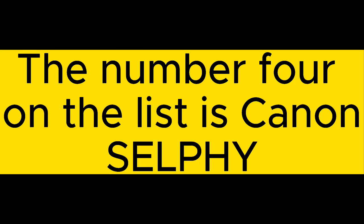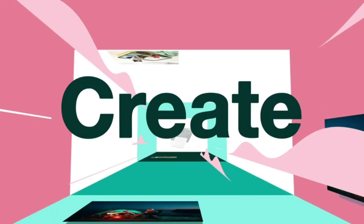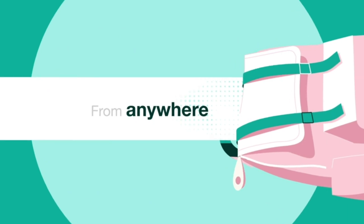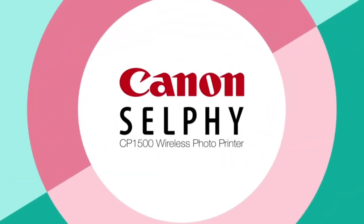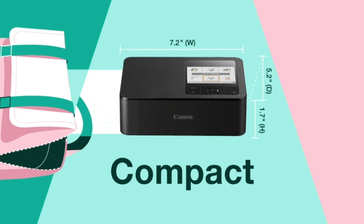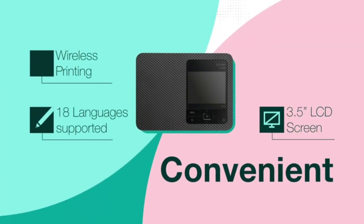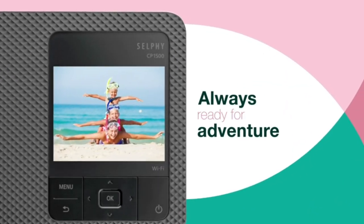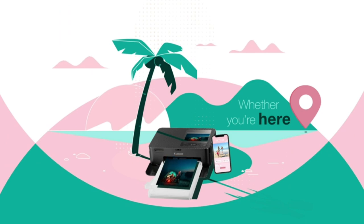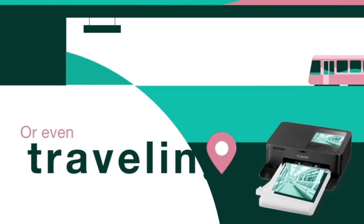The number four on the list is Canon Selfie. The sleek and modern design of the Selfie CP1500 is reflected in how easy it is to use, even with powerful features such as Wi-Fi and smartphone connectivity. Thanks to a small footprint, the Selfie CP1500 is incredibly portable, and with an optional battery pack, you can print and share your memories from just about any place that you go. Your photos will also be instantly dry and water-resistant, and continue to look great for up to 100 years.